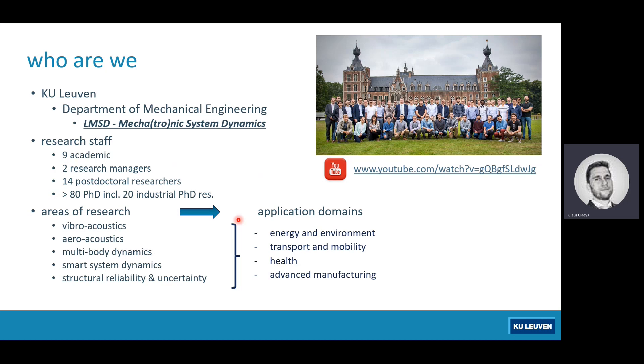Looking at the research areas we cover: vibroacoustics, rotor dynamics, and multibody dynamics — topics I will cover to some extent today. Besides that, we also do smart system dynamics and structural reliability and uncertainty. We then apply those to domains ranging from energy and environment, transport and mobility, health, and advanced manufacturing.